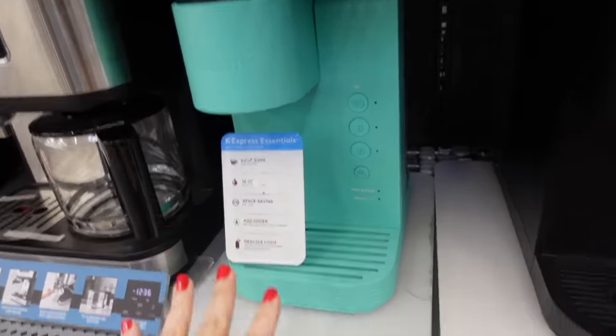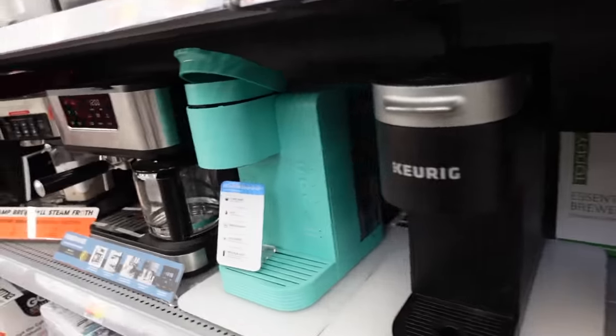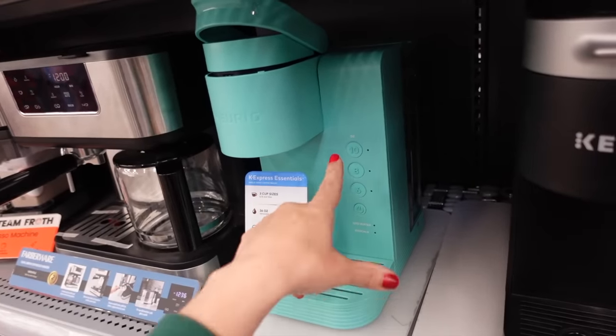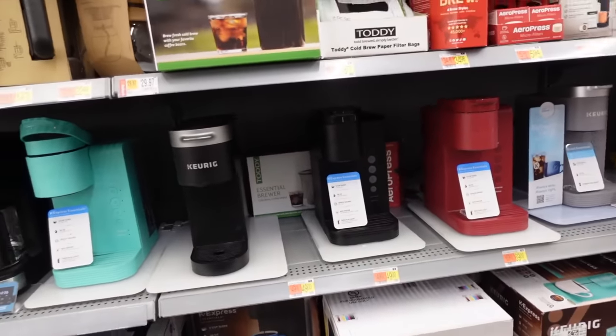The Keurig K-Express comes in assorted colors — teal, red, gray, black, and I'm pretty sure also a blue. These are regularly $69, and they brew 10, 8, and 6 ounce sizes. They're on sale for $35, and this deal is available in store and online.